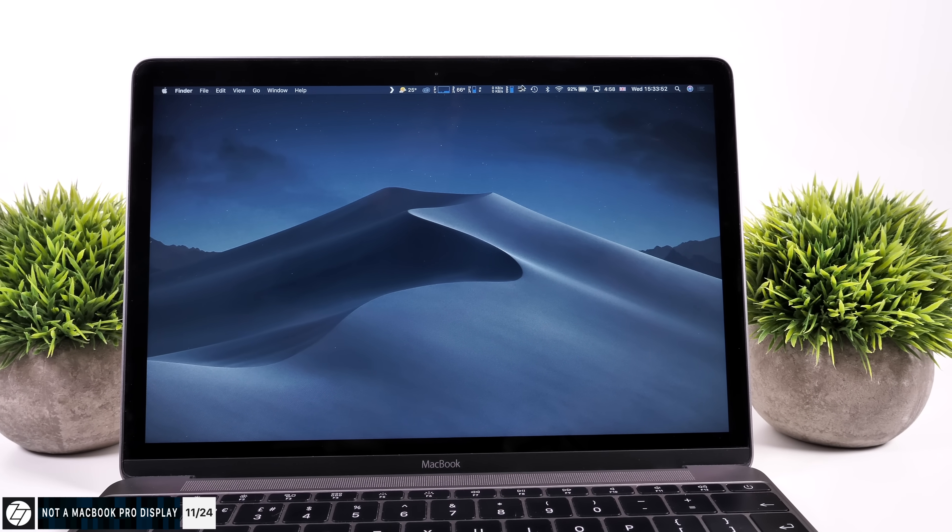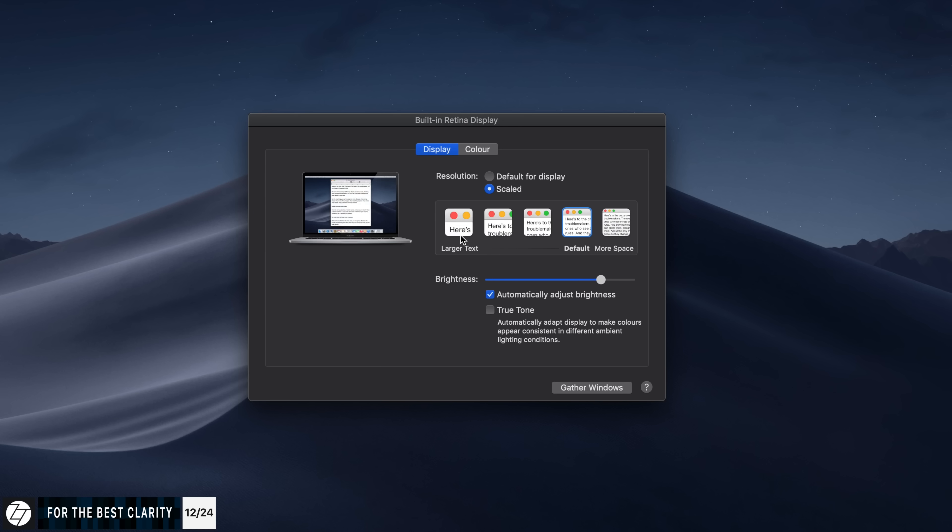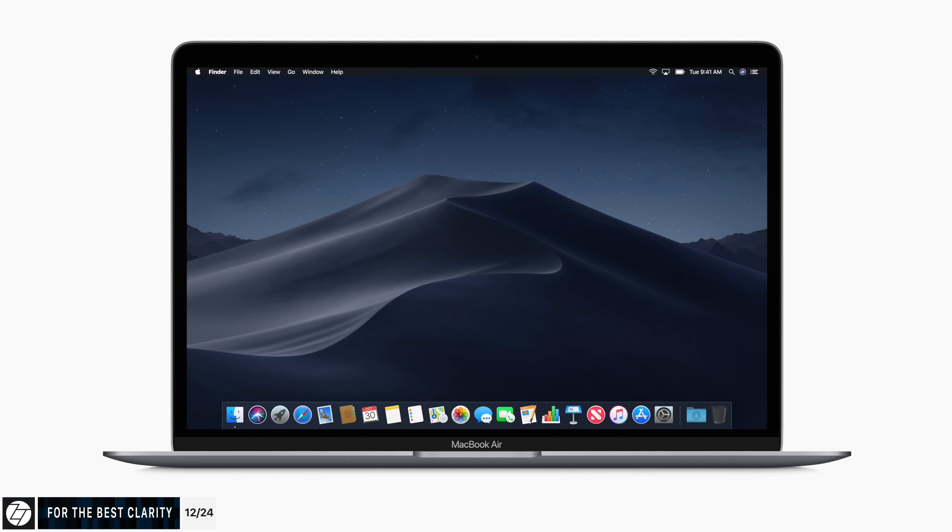Something else not many people discuss is display scaling and retina clarity. Every Apple display has a retina resolution, and for the best clarity the scaled resolution you actually see needs to be half of the actual panel resolution. On a 2560x1600 panel like the new MacBook Air, you should be using 1280x800 — but interestingly the new MacBook Air does not offer that option. The available scaled resolutions are 1024x640, 1440x900, and 1680x1050 — the same scaling options as the 15-inch MacBook Pro. Even though the scaling won't be as clear as true retina, you do get more screen real estate, and most people won't be able to tell the difference anyway.